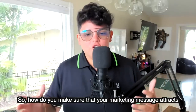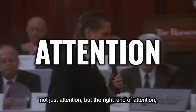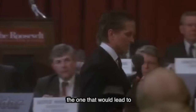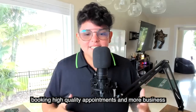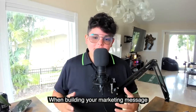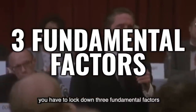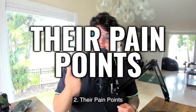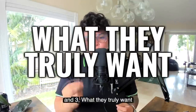So how do you make sure that your marketing message attracts not just attention, but the right kind of attention — the one that would lead to booking high quality appointments and more business? When building your marketing message, you have to lock down three fundamental factors: one is your audience, two is their pain points, and three is what they truly want.